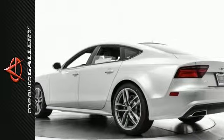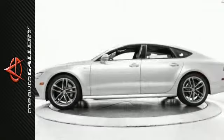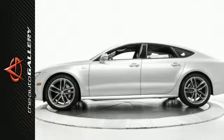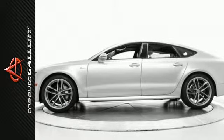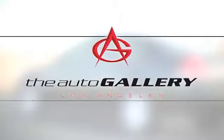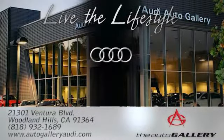In addition to this Audi A7 3.0 Premium Plus, we have 11 other A7s like this in stock at Audi Woodland Hills, located at 21301 Ventura Boulevard, Woodland Hills, California. Come take a closer look today. The Audi Auto Gallery, 21301 Ventura Boulevard in Woodland Hills, California.